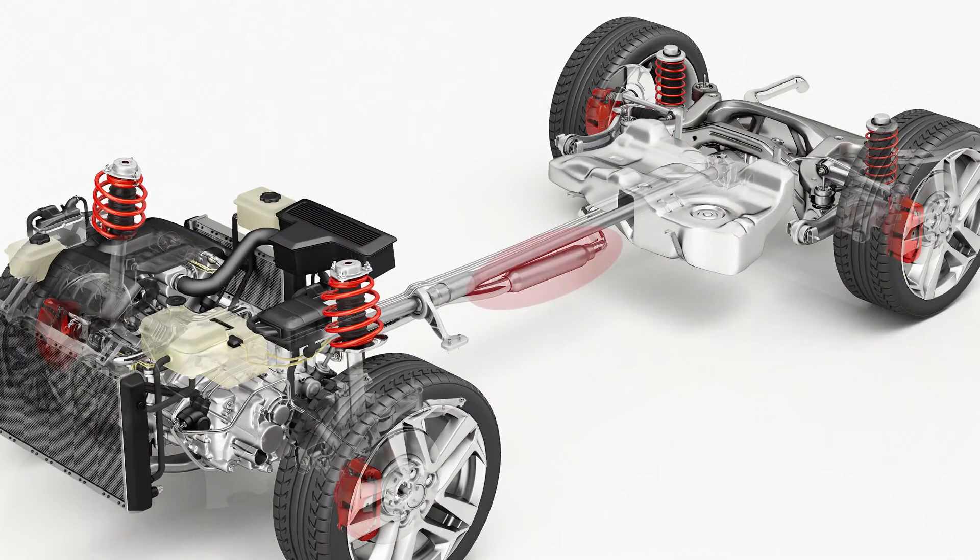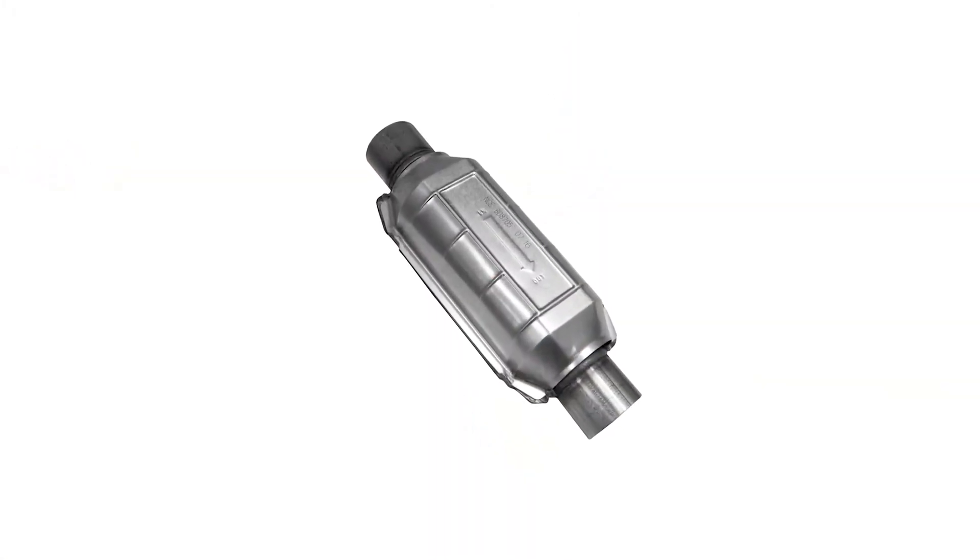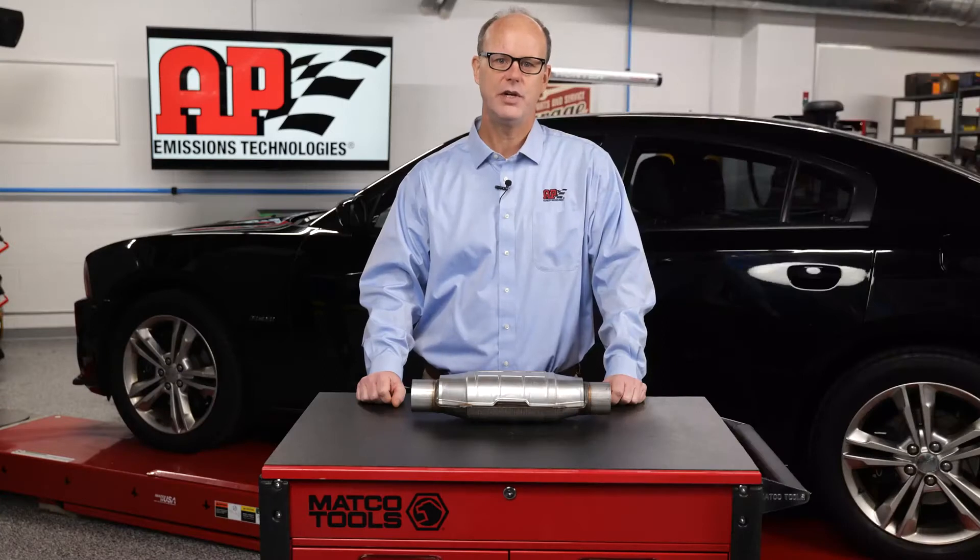A catalytic converter is an emissions control device that decreases the harmful gases present in tailpipe emissions. Untreated tailpipe exhaust pollutants combine in the air and the sun to create smog, which is a major public health hazard known to reduce lung function.